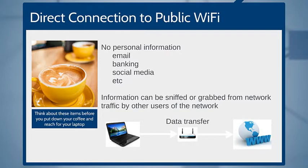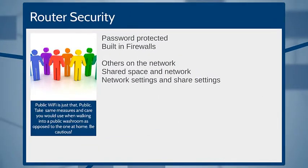Next, let's talk about router security. Even if you are connecting to a router in a public place that has a password, that doesn't mean you're protected. It might have built-in firewalls, your computer might have built-in firewalls — still does not mean you are protected. There are other people on the network. It's a shared space and a shared network, which means information can be viewed.